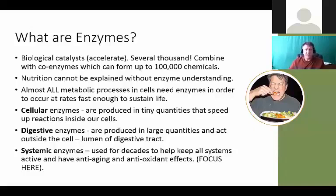Digestive enzymes also help with pet health. In veterinary studies, the number one problem is digestion. So many dog and cat foods are heavily processed and devoid of enzymes - they're eating cooked food, but if a dog or cat were in the wild they'd be eating raw. Enzymes can be great for helping a pet transition with food choices. Systemic enzymes, used for decades, help keep all systems active and also have anti-aging and antioxidant effects.